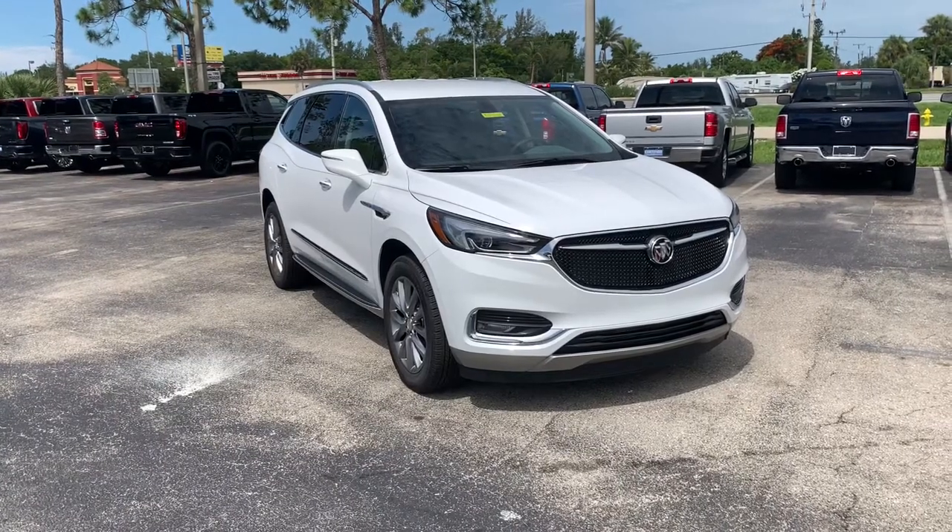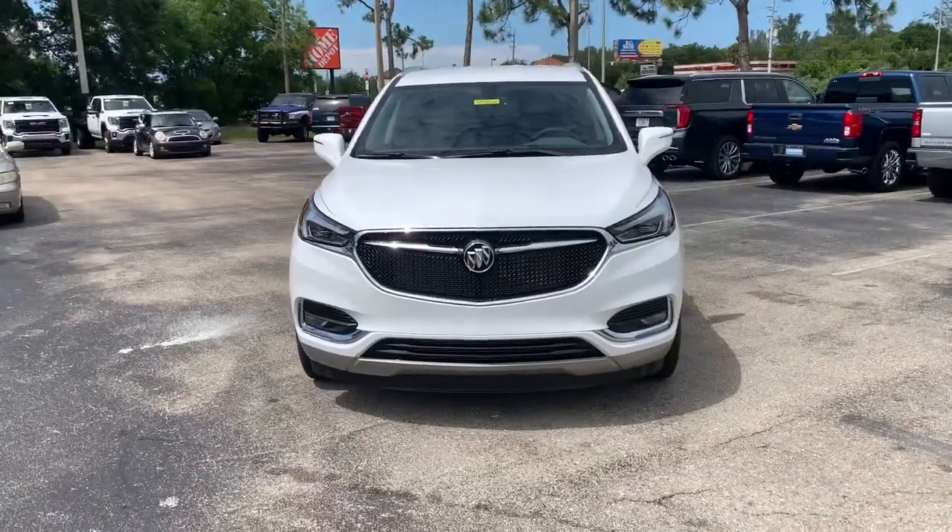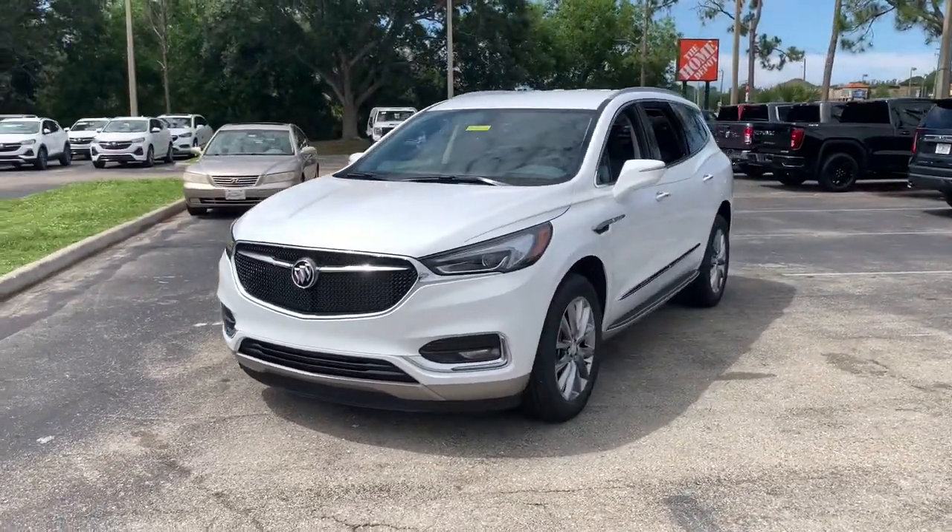Check out this 2021 Buick Enclave. Escape to the refined security of the Enclave, your spacious, comfortable oasis in a busy world.